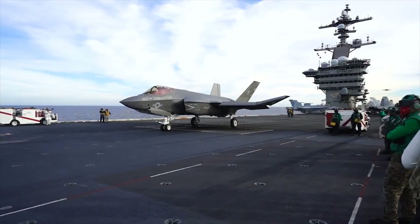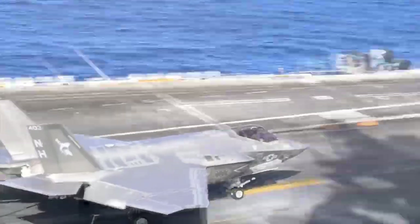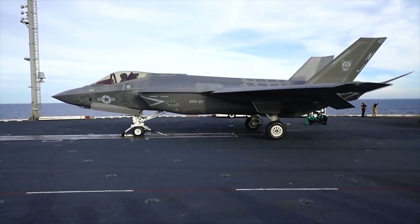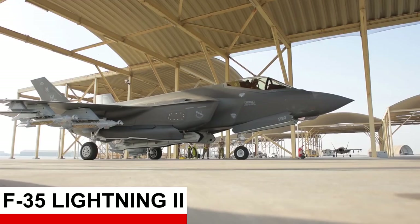Sementara di era saat ini, teknologi komputer semakin maju. Hal ini memungkinkan untuk mengkalkulasi nilai RCS dari berbagai macam bentuk, sehingga muncullah desain seperti B-2 Spirit, F-22 Raptor, dan F-35 Lightning II.